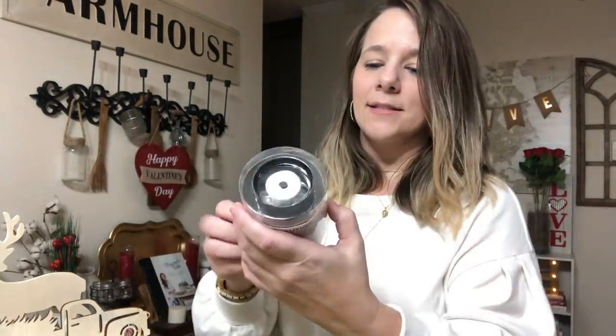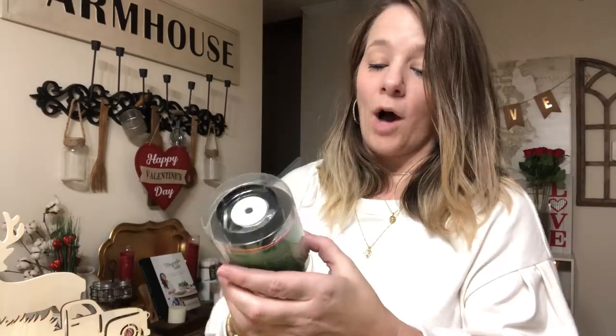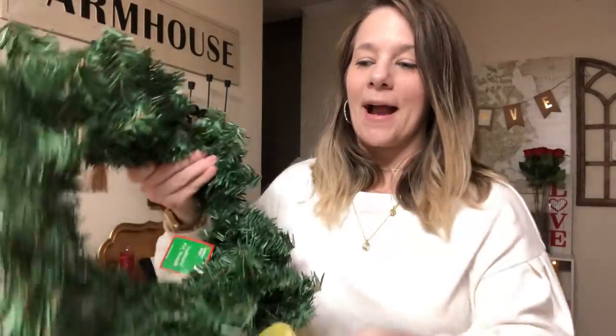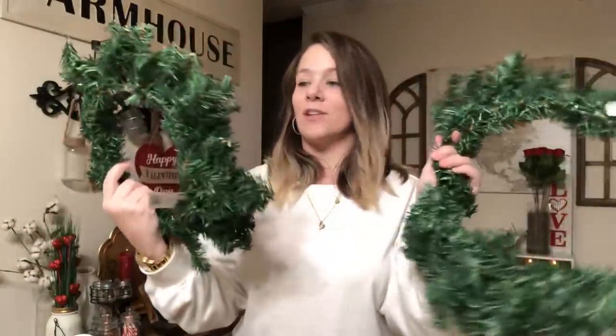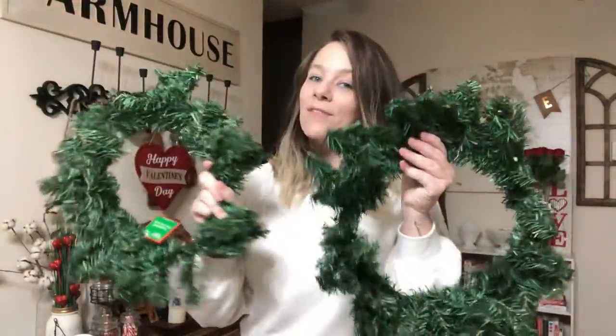I also got these LED lights - two-way switch, on and off, 15 LED waterproof mini lights. Originally five dollars, I got them for 25 cents. Then the big find for me - I got two wreaths, 25 cents each! These are so cute and they're decent quality. They originally went for $3.50 and I got them for 25 cents.